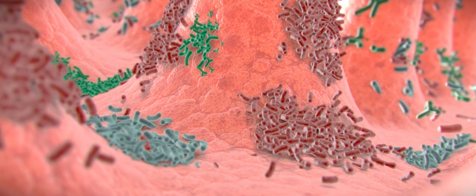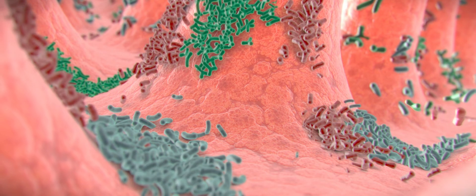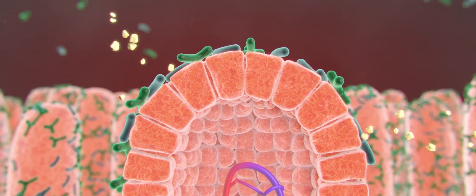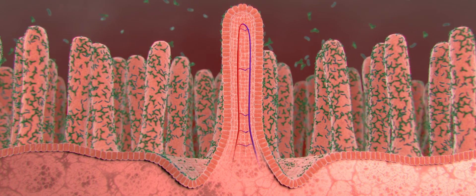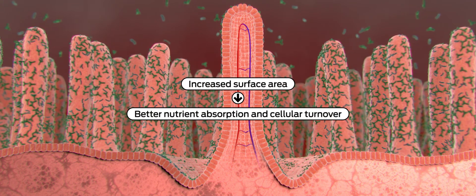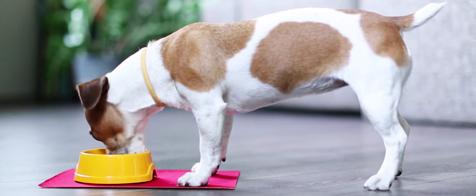In the GI tract, these short-chain fatty acids lower the pH of the intestine, making it inhospitable to potentially pathogenic bacteria but helping beneficial bacteria to thrive. Short-chain fatty acids also nourish the cells that line the colon and have been associated with deepening of crypts, lengthening of villi, and enhancing mucosal blood flow. This results in increased surface area for better nutrient absorption and cellular turnover.